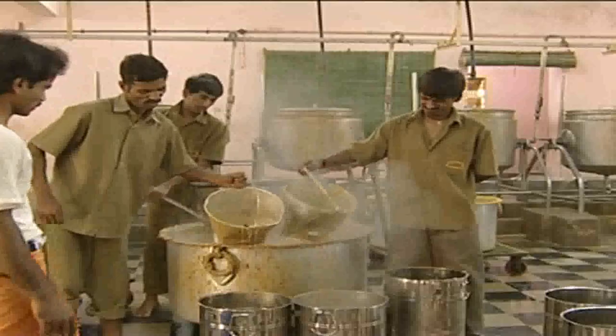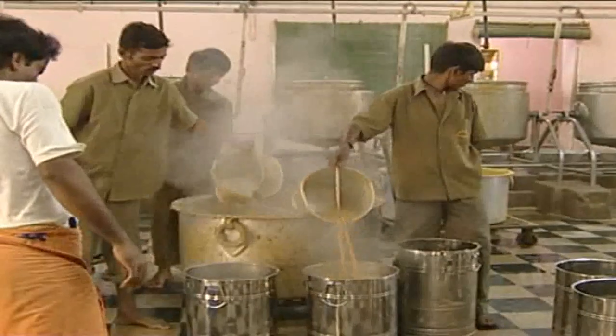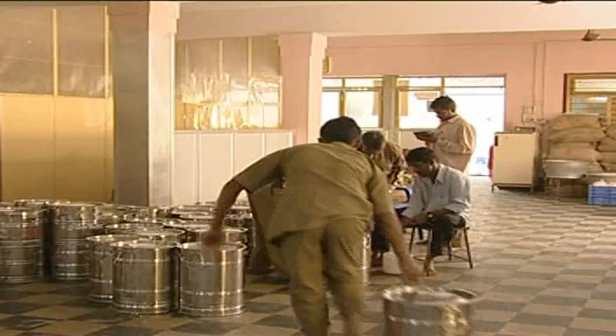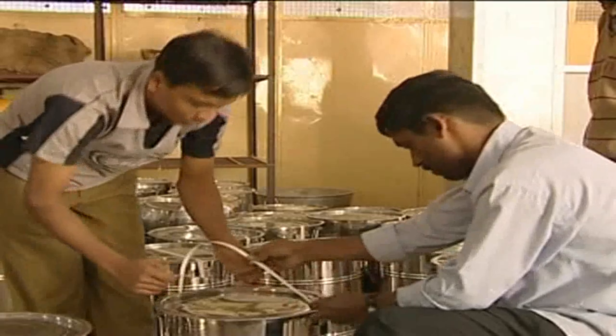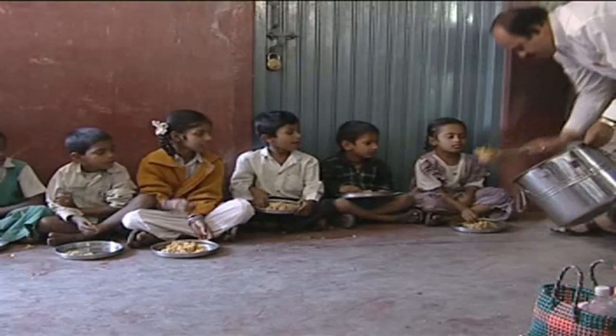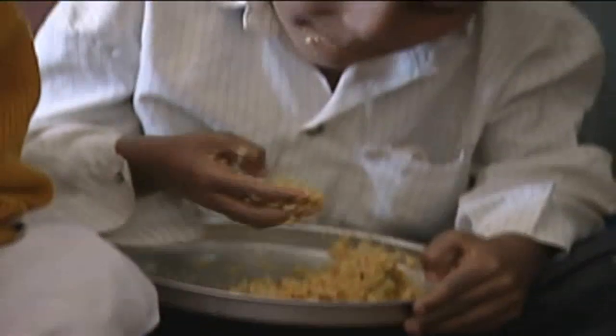In Bangalore, two biomass gasifiers are being used to prepare midday meals for thousands of school children every day. Compared to LPG, which was used earlier, gasifiers have proved to be far more cost-effective. Food is now being provided to 250 schools, and it's not just the children but the entrepreneurs too who are smiling at this change.